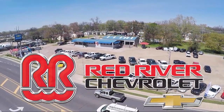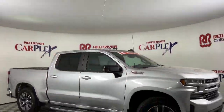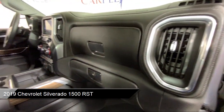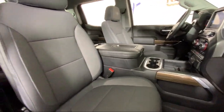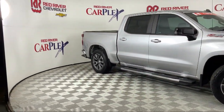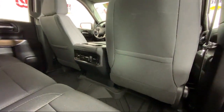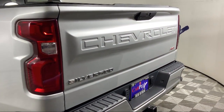Thank you for shopping with Red River Chevrolet. We'd like to tell you a little bit more about this vehicle, which comes equipped with the All Star Edition, Preferred Equipment Group 1SP, Z71 Off-Road Package, Power Sliding Rear Window with Rear Defogger, Leather Wrapped Steering Wheel, Climate Control, Front LED Fog Lamps, Theft Deterrent System, Chevrolet Infotainment 3 System, Bluetooth Smartphone Integration, and has less than 25,000 miles on the odometer.